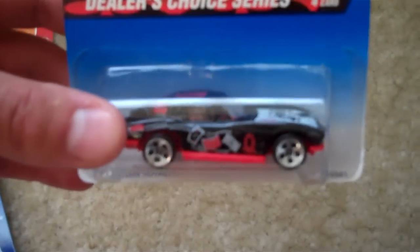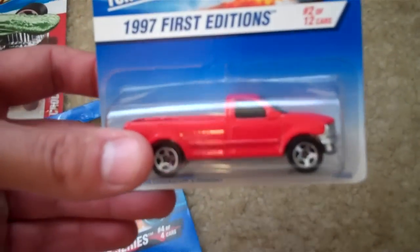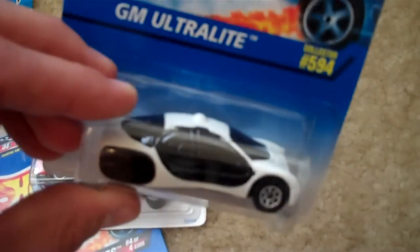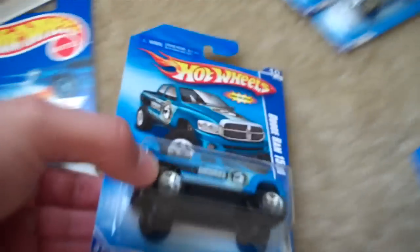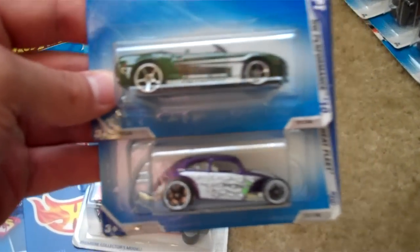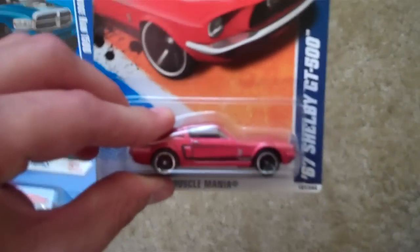An old '63 Corvette Dealer's Choice — got a Queen of Hearts on the hood. We got this '97 First Editions Ford pickup truck. GM Ultralight — I don't really know what that is. Here's some newer ones: a little Dodge truck. Two at a time — a Camaro convertible and this Beetle. Got some extra Back to the Futures — I don't know why I bought so many, I thought they'd be rare but they're not. I got this '67 Shelby GT500 — very nice car.